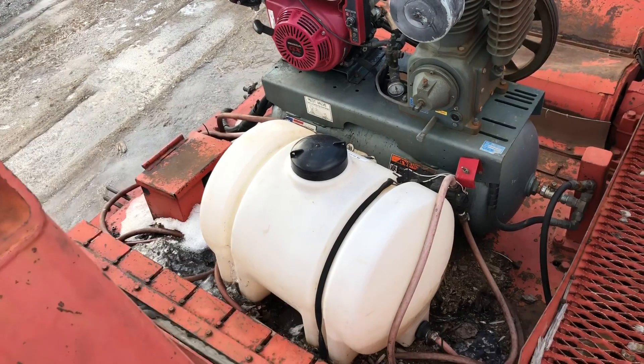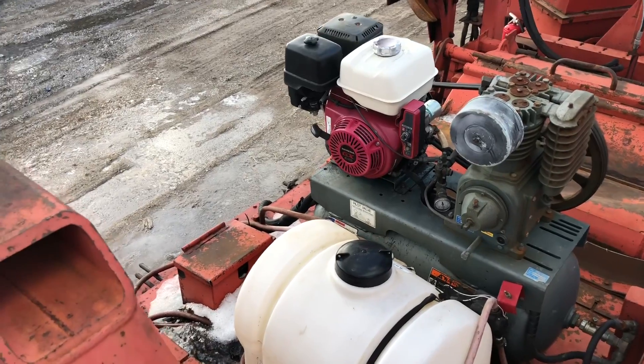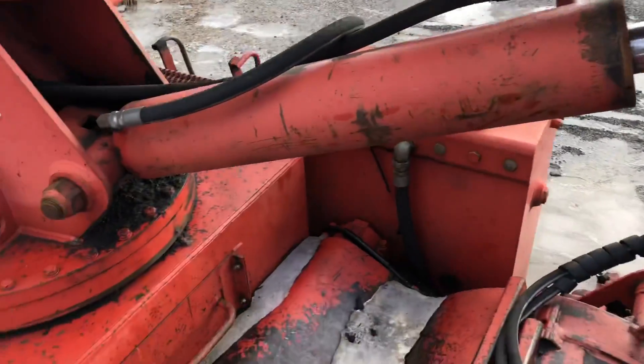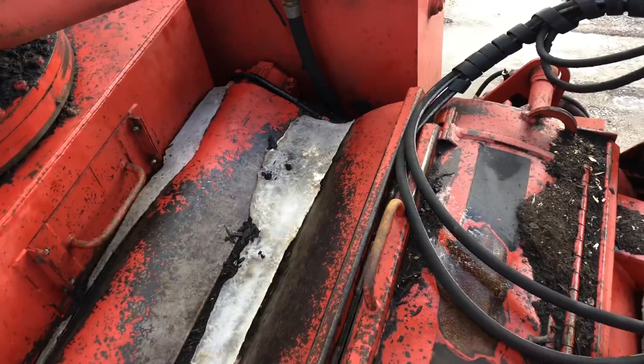It does have a water tank on it, air compressor — just like the other one. You've seen her head this way.